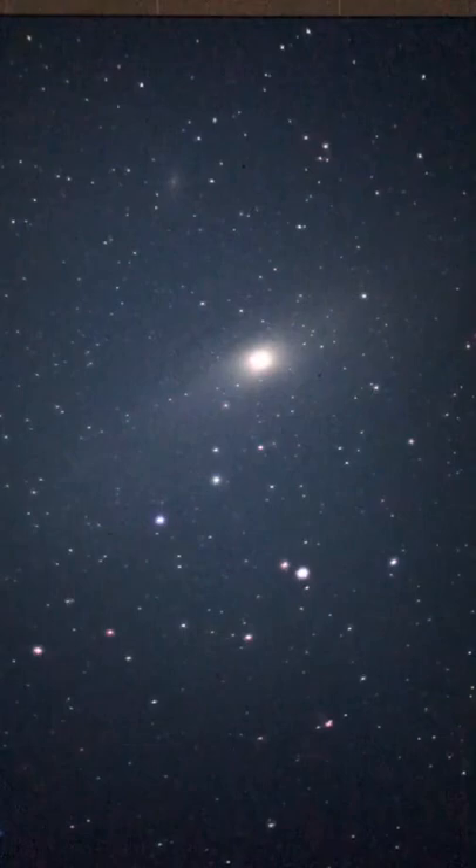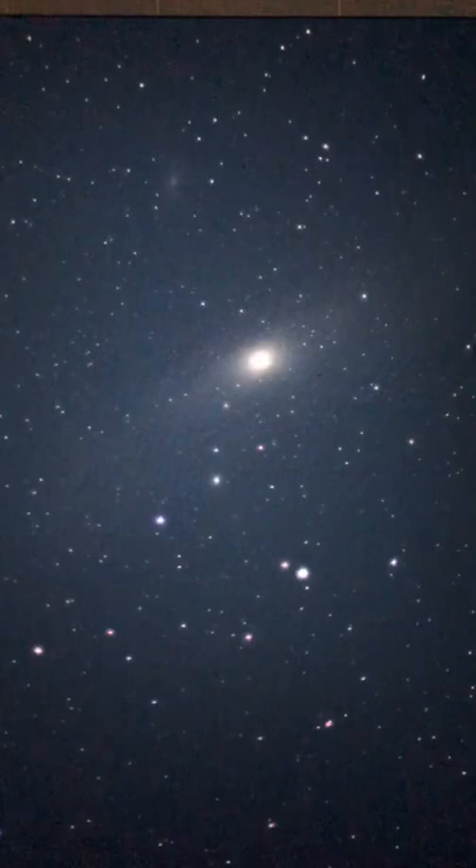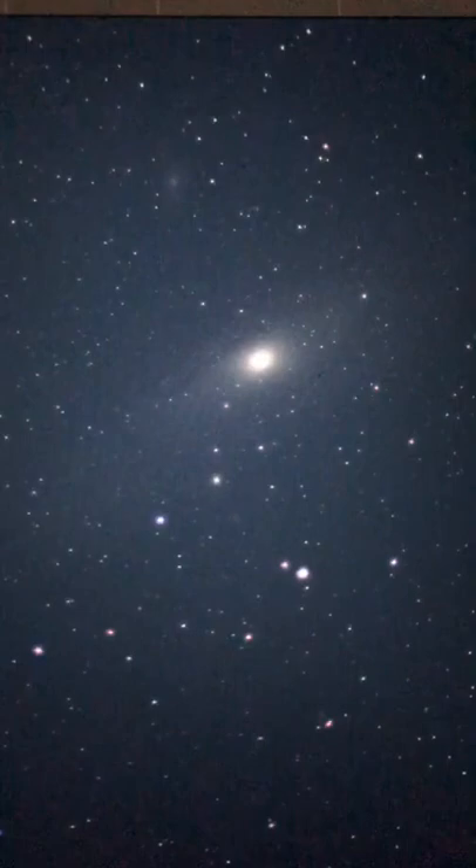I want to try and find another galaxy — I want to try and find Triangulum. I believe it's M33. I don't know if it's actually in the telescope's database. Could you look up the Triangulum galaxy and tell me what Messier object it is? And if any of you know, let me know.